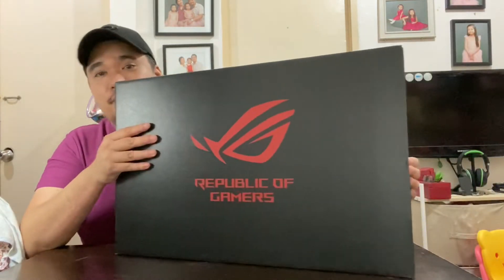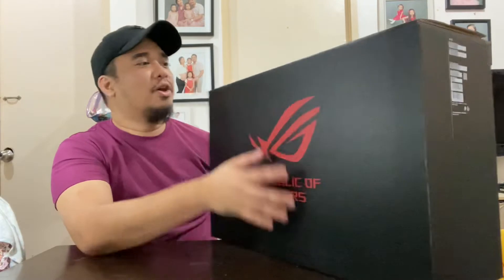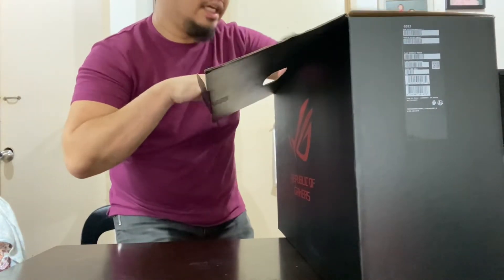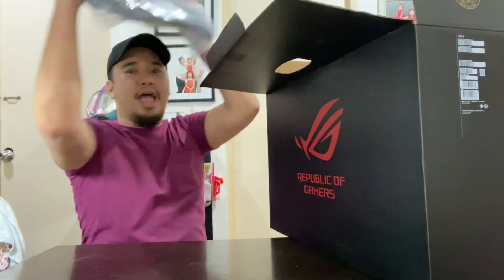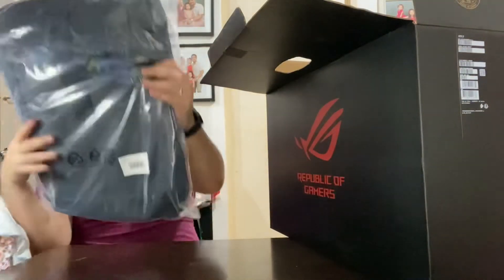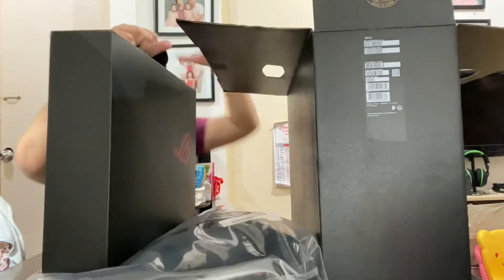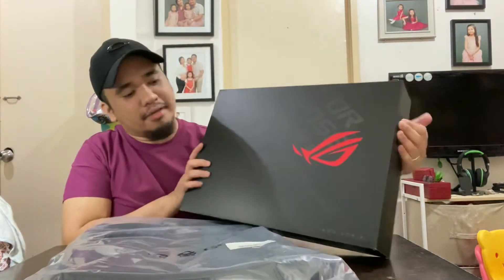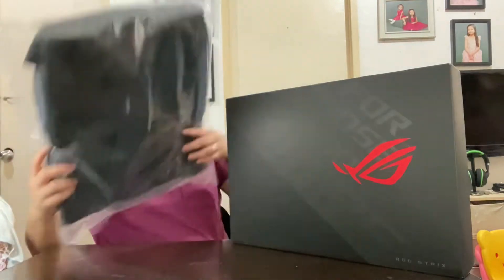This is a very big box to begin with — you can see how thick, or rather how fat, the box is. So let me go ahead and try to open this. The first thing you're going to see here is the bag — the ROG bag is included. After that, there's the actual laptop box itself. It's a bit heavy, by the way. The laptop weighs around 2.3 kilos, so with the charger and bag, it'll probably be close to 3.5 to 4 kilos.